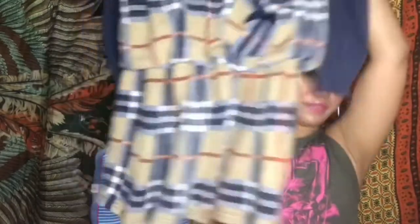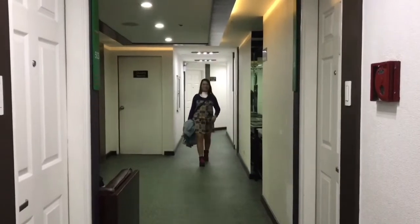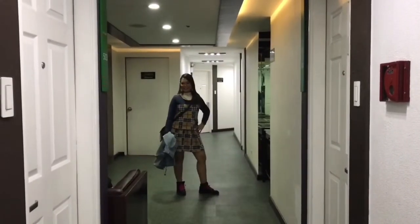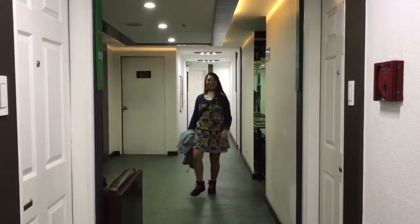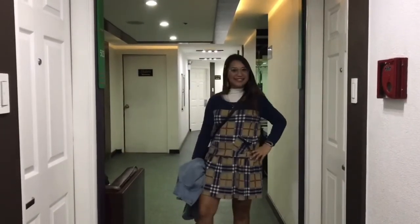And then I got this dress for only 140 pesos. It has a very Christmas-y look, right? I'll show you once I try it on. The material is quite thick, and I'm planning to visit a cold place, so I can definitely use this.